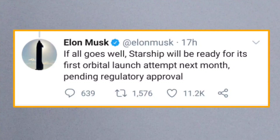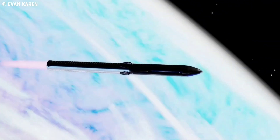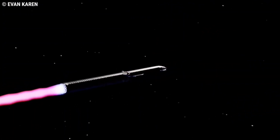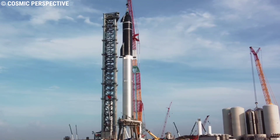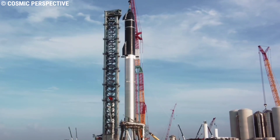If all goes well, Starship will be ready for its first orbital launch attempt next month, pending regulatory approval, Musk noted on Twitter on Friday. SpaceX plans to perform the first orbital Starship flight test that will assess the performance of every Starship system and design in order to develop the spacecraft. SpaceX is conducting pre-flight tests of each engine that Starship SN20 will fly with.